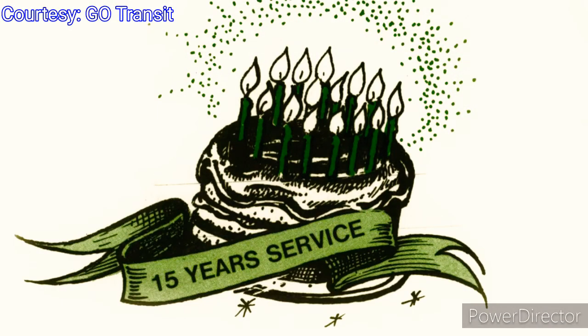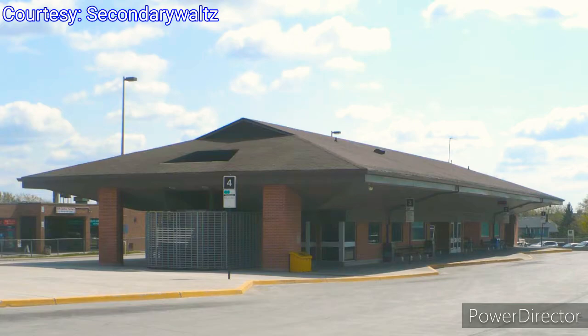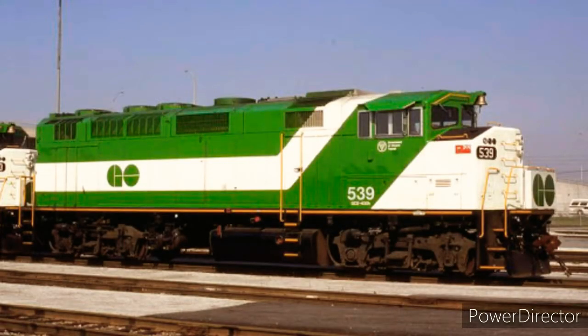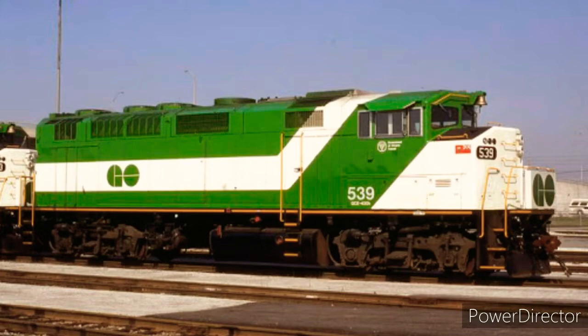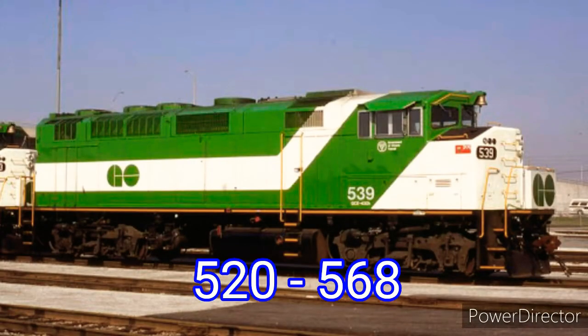In May of 1982, GO Transit celebrated 15 years of service. At the time, the average weekly GO Bus ridership was over 30,000 passengers. The next year, a brand new bus terminal in Newmarket opened its doors. GO celebrated its 20th anniversary in 1987 and made a special souvenir pass. To keep people moving, GO switched to a proof of payment fare system in 1988. Passengers who weren't using a monthly pass validated their tickets at machines in the stations instead of lining up to have their tickets inspected on the way out.